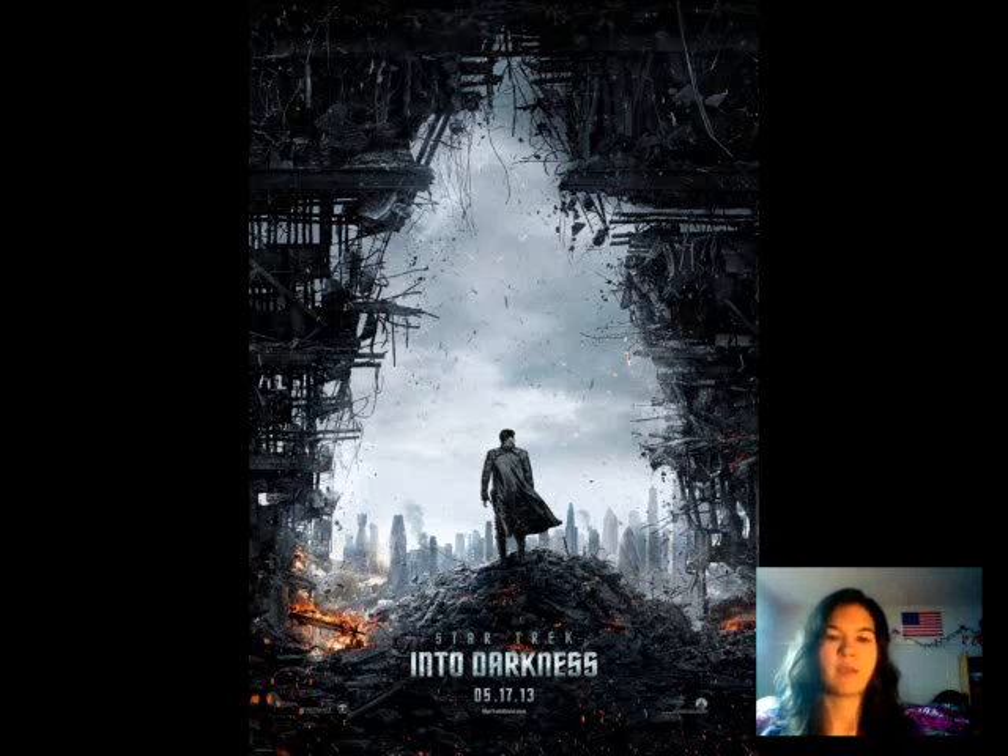I think it looks really crazy. There's a character that's pretty much like the equivalent of a weapon of mass destruction or whatever. And obviously you can tell there's going to be some serious destruction — you can see the city in the background, buildings are smoking and burning up and all that stuff.